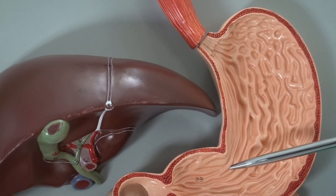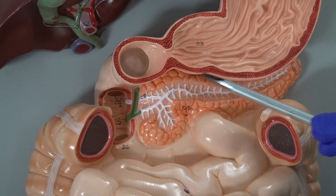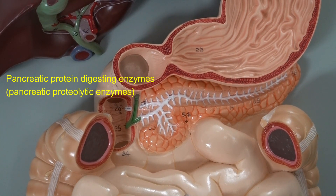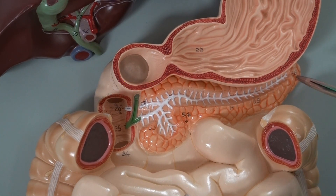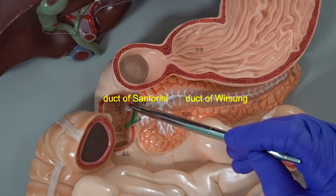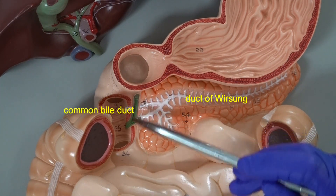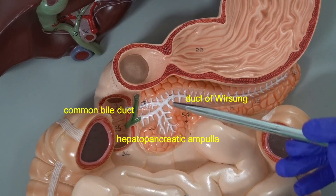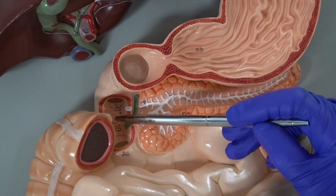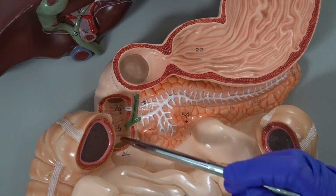Chyme then passes through the pyloric sphincter and enters the lumen of the small intestine. From the pancreas, we receive a group of proteolytic enzymes — we call all of them pancreatic protein-digesting enzymes. Recall that we have the main pancreatic duct, the duct of Wirsung, and also the accessory pancreatic duct, the duct of Santorini. In this model, the duct of Wirsung joins the common bile duct and forms the hepatopancreatic ampulla, so those pancreatic protein-digesting enzymes are released into the duodenum of the small intestine.